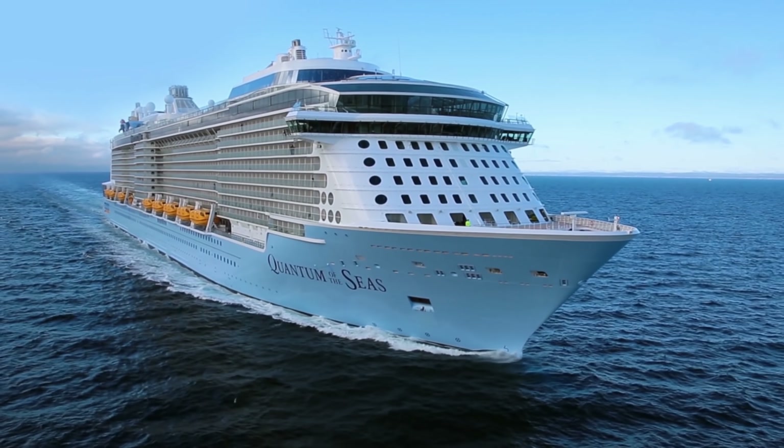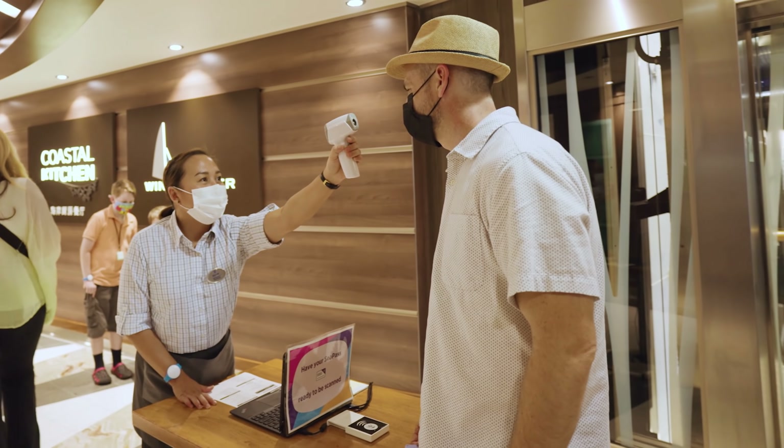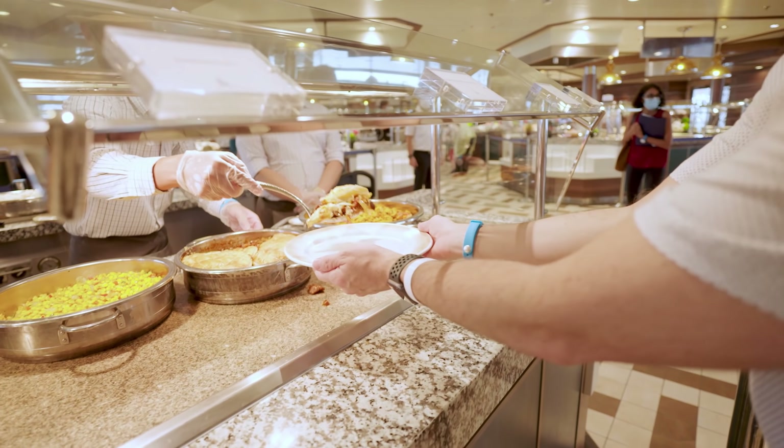In Singapore, one ship — Royal Caribbean's Quantum of the Seas — is sailing. And if you're sick of hearing about it and what it will be like, well, come on board the ship and see for yourself what cruising is like right now.